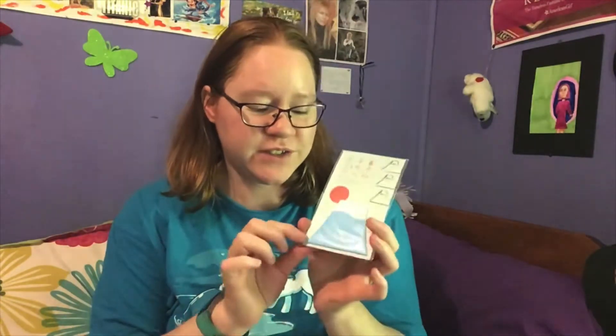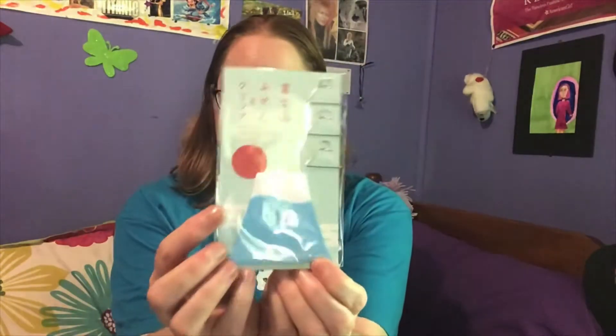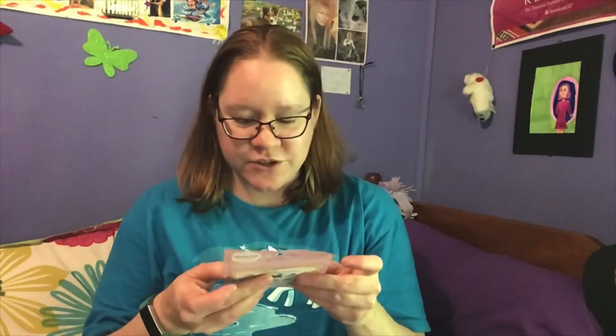And then this is a Mount Fuji sticky pad and paper clips. So when you're feeling the need to write on Mount Fuji and to clip your stuff to Mount Fuji. We also have some sticker flakes — these are individual stickers and there are 10 designs, five pieces for each design.